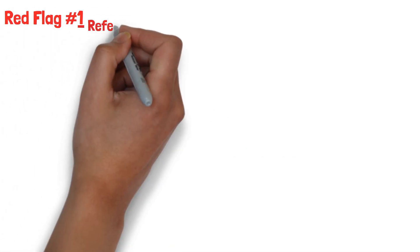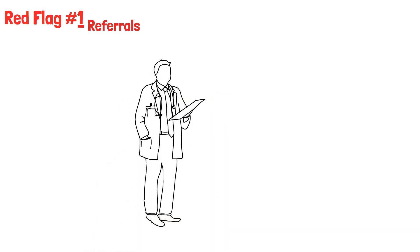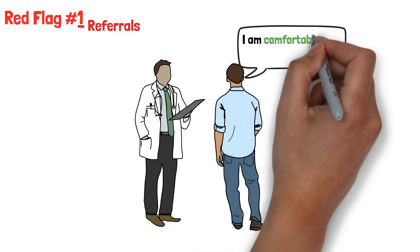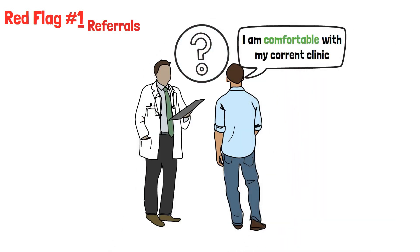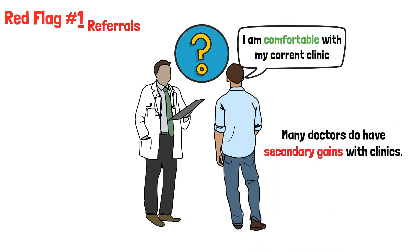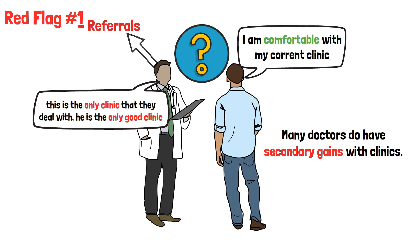Red flag number one: referrals. Is your family doctor adamant that you attend the clinic he refers you to? If you tell them that you already have a clinic you are comfortable with, does he insist that you switch? Many doctors do have secondary gains with clinics. If they are persistent that this is the only clinic they deal with, it is an indication that there may be a kickback for referrals.